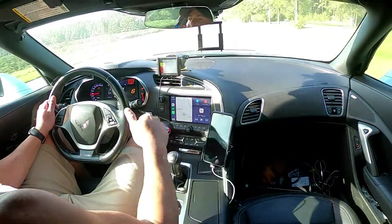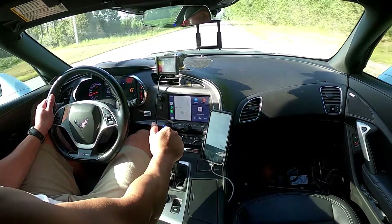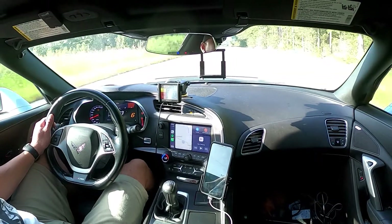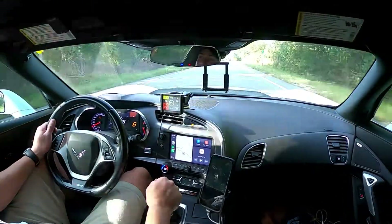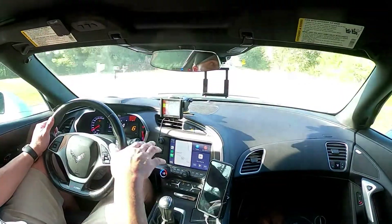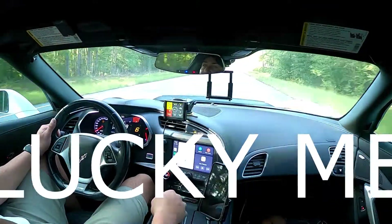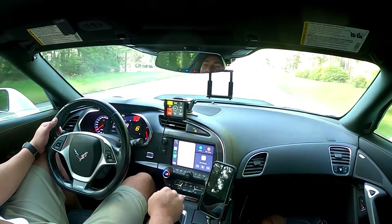I wish I had a camera behind me. My camera came loose — I guess I'm pulling too many G's. That sucks because I probably lost all the footage right there of 25-ish to 117 miles an hour. That sucks.